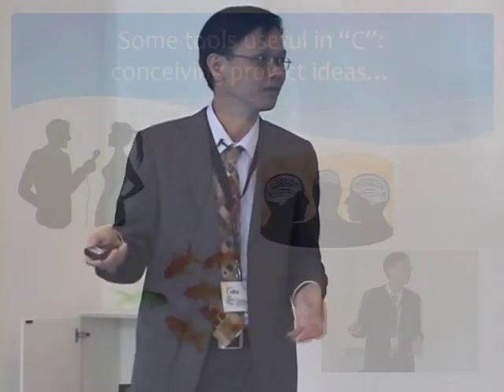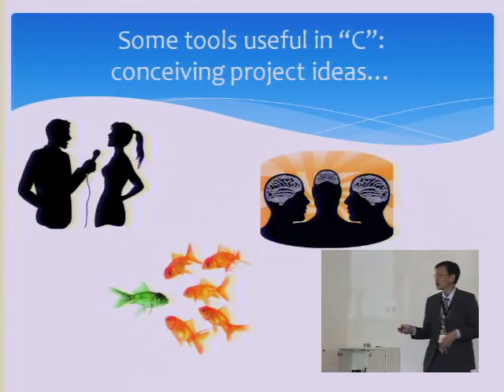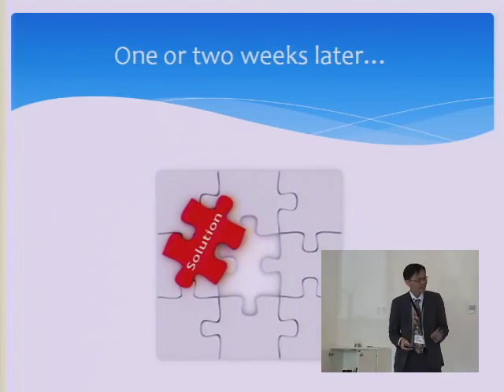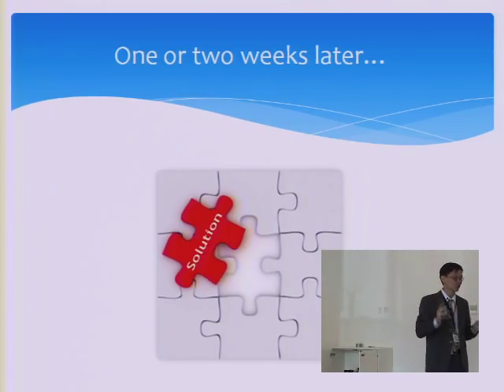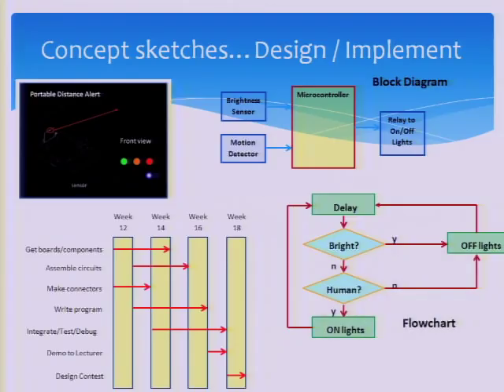After that, they are sent to the field to do their study. One or two weeks later, they come back — not only with the problem, but also with the solution. They present their idea in the form of a concept sketch.